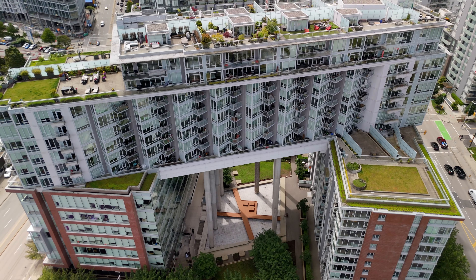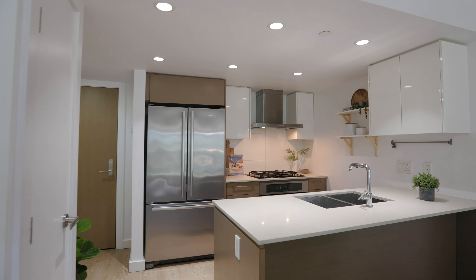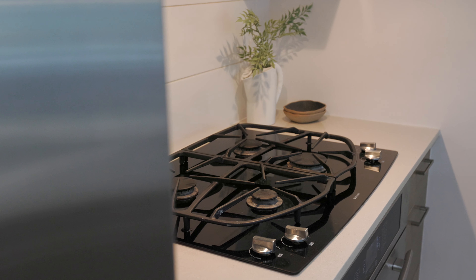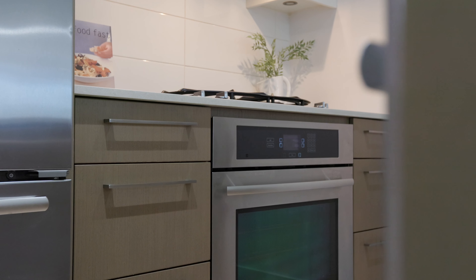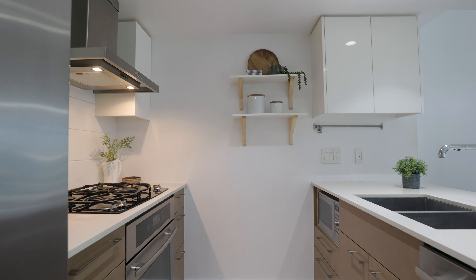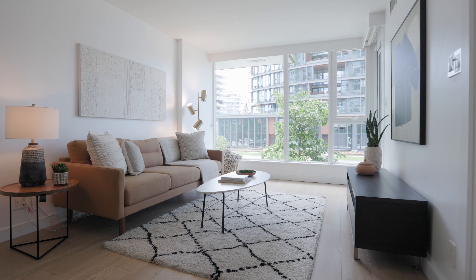This one-bedroom and den in the iconic Central building by Bani has it all — air conditioning, a gourmet kitchen featuring full-size Jenn-Air appliances, a gas stove, quartz countertops, and a breakfast bar.